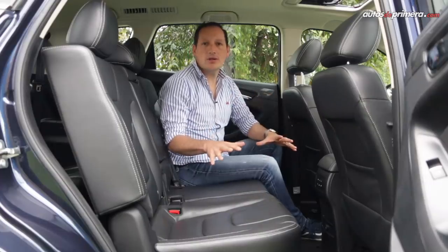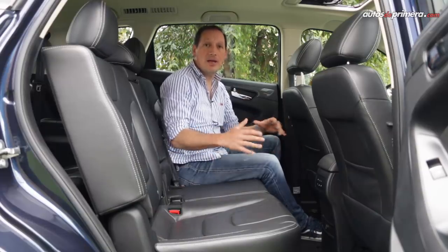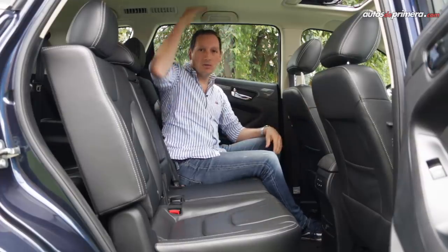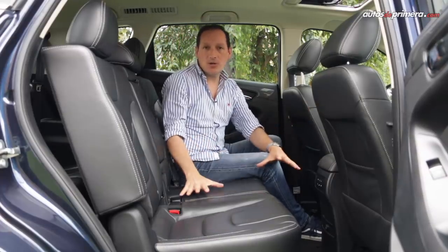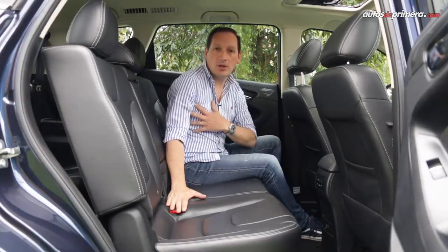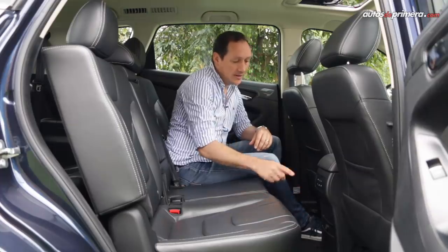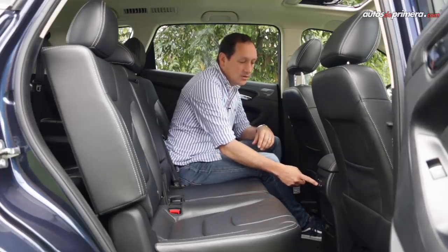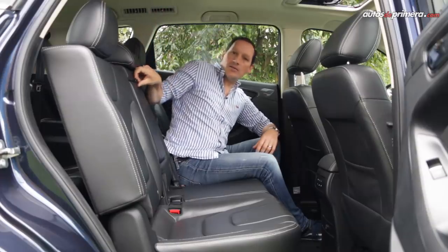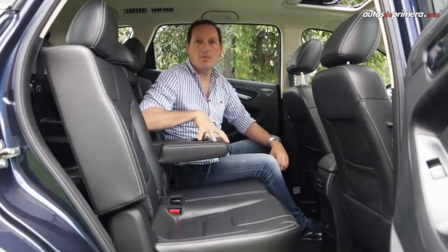In the rear, there is excellent space for three passengers — comfortable seating position with good knee and headroom. The middle passenger is also comfortable as the seatbelt anchors and transmission tunnel don't interfere. There are also AC controls accessible through dedicated vents, plus an armrest with cup holders.